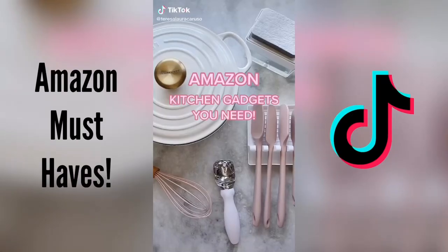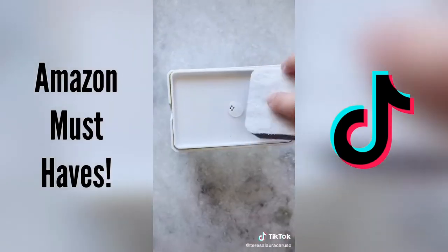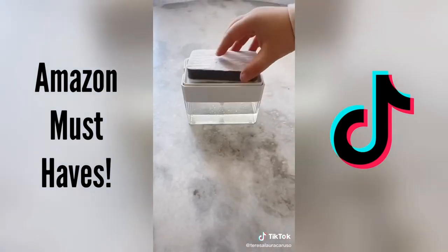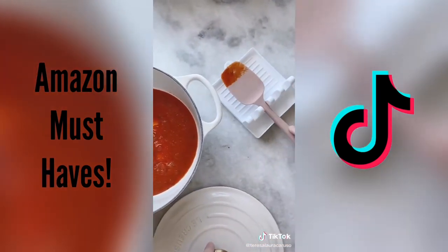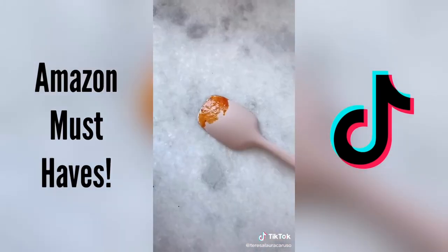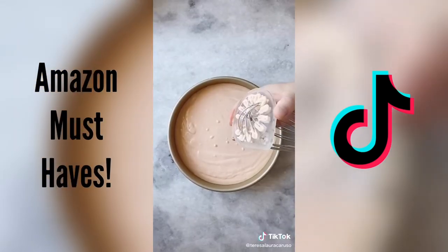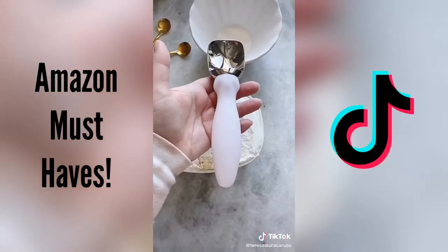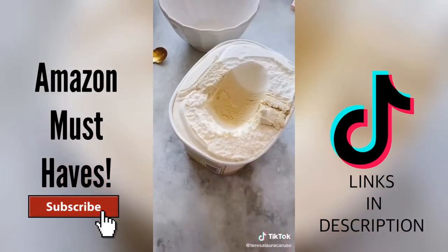Amazon kitchen gadgets you need: First up is this soap dispenser — fill the container with any dish soap, and when you press down with your sponge it dispenses soap right onto it. Next is this spoon rest for multiple utensils so when you're cooking you can rest them on it and any spills go on the mat and not your counter. Next up is this tool to help you scrape every inch of batter off your whisk — you'll waste less batter and it'll be easier to clean. And last up is this heavy-duty ice cream scoop — it makes it really easy to scoop, it doesn't bend, and you get the perfect scoop every time.